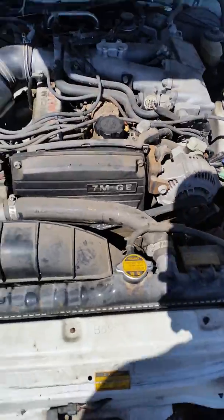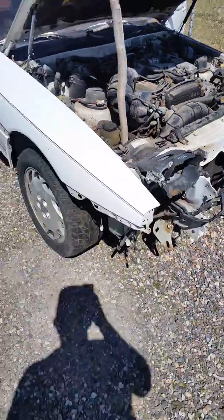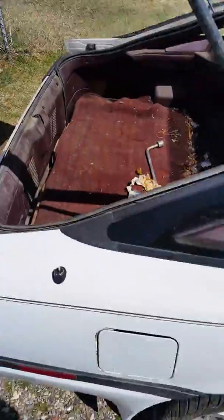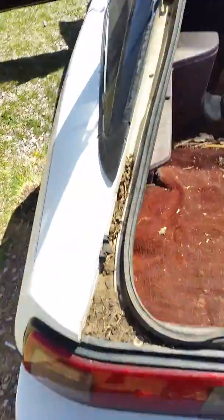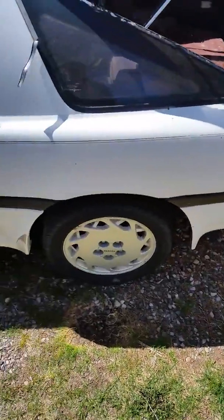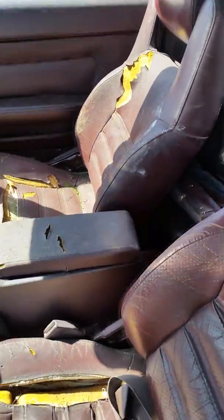It is the 7M-GE, so it's not the nice turbo motor, but my plans for this is to basically get what's in it running for now. It's got the automatic transmission, it's dirty as hell, but it is a clean title car.